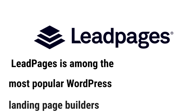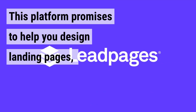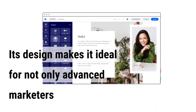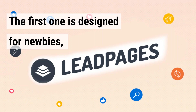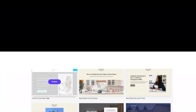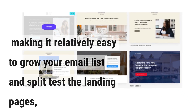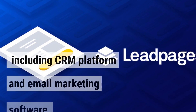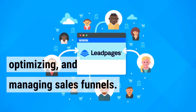Leadpages is among the most popular WordPress landing page builders for both medium and small businesses. This platform promises to help you design landing pages, alert bars, and pop-ups. Its design makes it ideal for not only advanced marketers but also newbies. It offers two unique landing page editors: one designed for newbies with step-by-step instructions, and another for advanced users with advanced customized features. It also has a large library of templates and incorporates all primary marketing automation tools, including CRM and email marketing software, making it possible to build, optimize, and manage sales funnels.